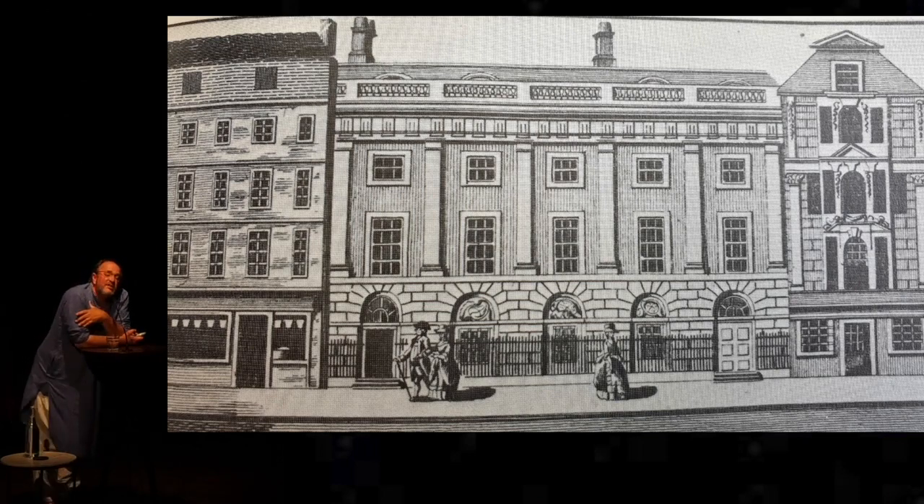A hundred years into its history, there were only 35 employees in the head office of the East India Company. Even at the peak of its power, it never sent out more than 2,000 Englishmen to Bengal.